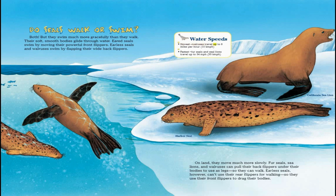In terms of water speeds, the slowest are walruses, which travel up to six miles per hour, while the fastest are fur seals and sea lions, which travel up to 34 miles per hour. On land, they move much more slowly. Fur seals, sea lions, and walruses can pull their back flippers under their bodies to use as legs, so they can walk. Earless seals, however, can't use their rear flippers for walking, so they use their front flippers to drag their bodies.